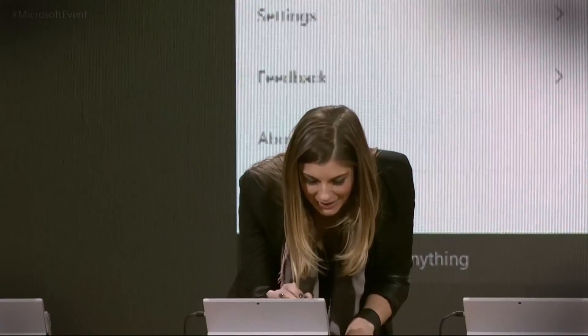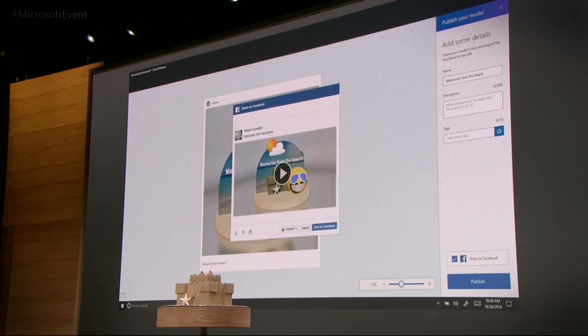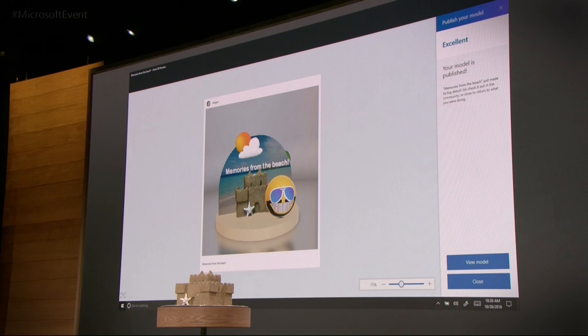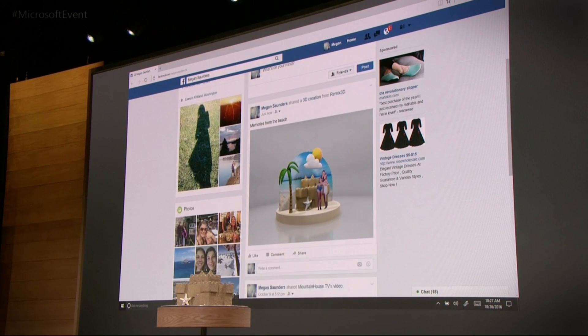I'm pretty excited about this. Of course, when we're proud of something, we want to share it, so I'm going to go ahead and publish that to the community. You can see I have an option to share that on Facebook as well. Now let's go out and check it out on my Facebook page. Here you can see my timeline, and there is my 3D memory that I just created in Paint, viewable on Facebook for all of my friends and family to see.